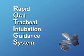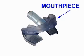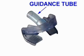It is comprised of three elements: a flexible mouthpiece that is horizontally flexible and malleable; two bite blocks that are rigid in the vertical plane; and finally, a guidance tube.